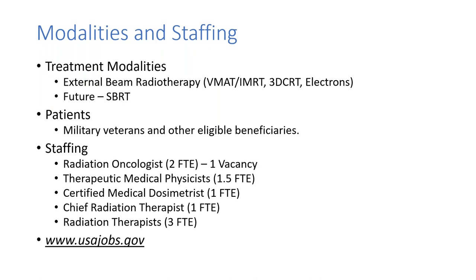Our facility — we are the smallest of the VAs. We have one linear accelerator vault, and we're external beam only, doing beam-on, IMRT, 3D CRT, and electrons. The VA has a pretty stringent process for getting qualified to do SBRT, and we're engaging in that process to get approval. We serve military veterans and other eligible beneficiaries in the Dayton and Western Ohio region. Our staffing includes just one radiation oncologist, one and a half physicist FTEs — I also serve as the radiation safety officer — one CMD, chief therapist, and three full-time therapists.